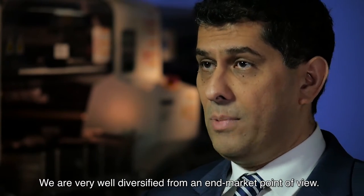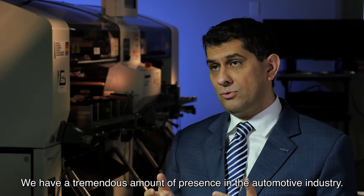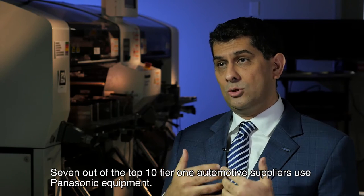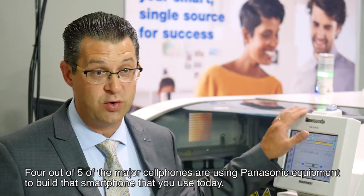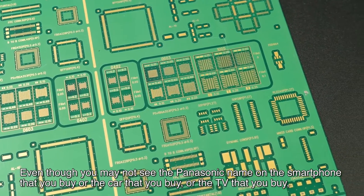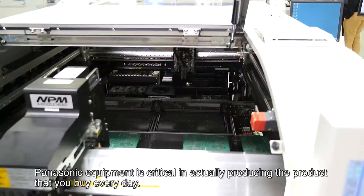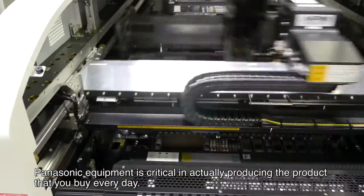We're very well diversified from an end-market point of view. We have a tremendous amount of presence in the automotive industry — seven out of the top ten tier-one automotive suppliers use Panasonic equipment. Four out of five of the major cell phones are using Panasonic equipment to build the smartphone you use today. Even though you may not see the Panasonic name on the smartphone, the car, or the TV that you buy, Panasonic equipment is critical in producing the products you buy every day.